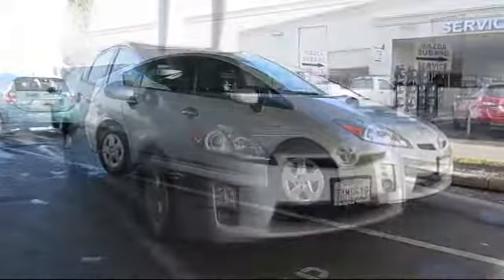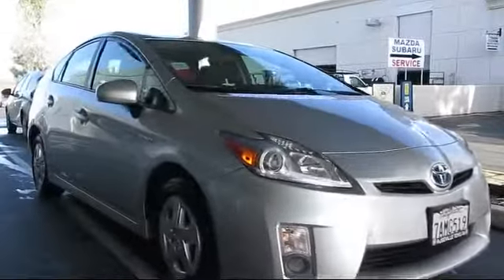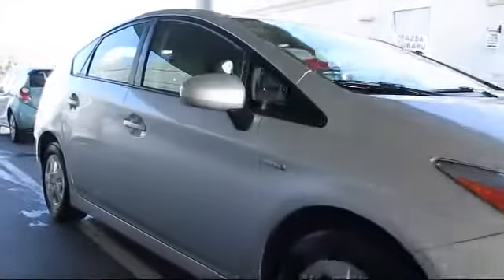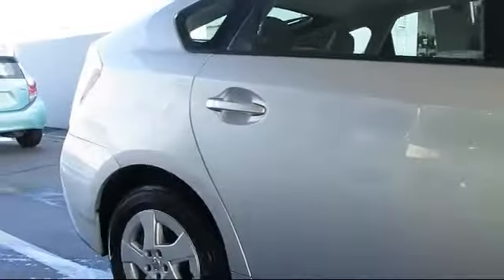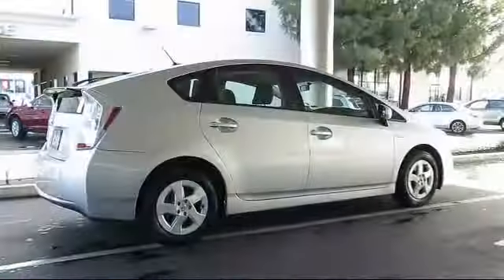It comes equipped with stability control, keyless entry, alloy wheels, Bluetooth smartphone integration, rear spoiler, air conditioning, and traction control.